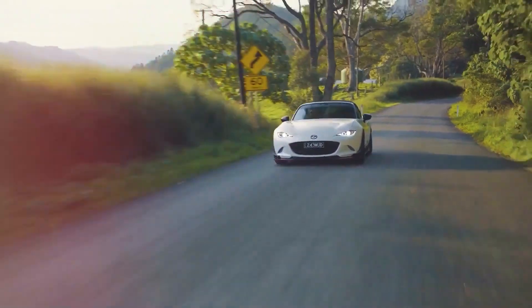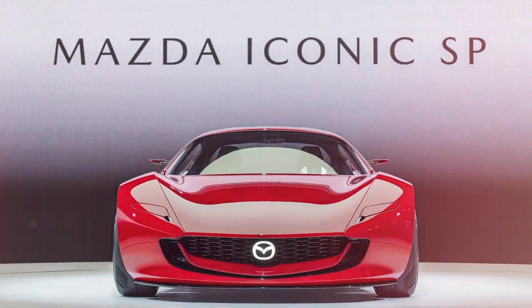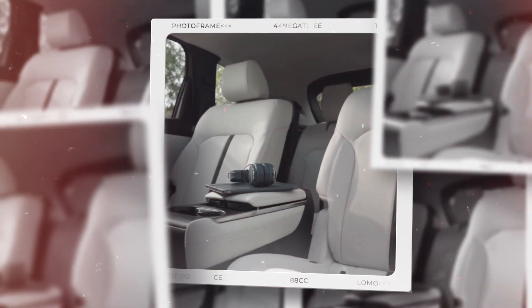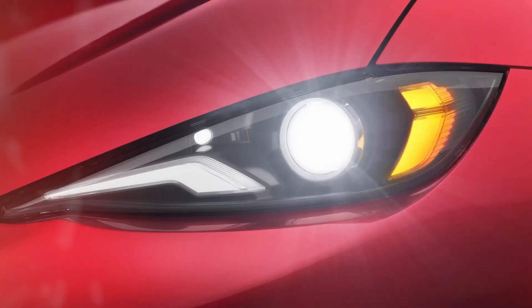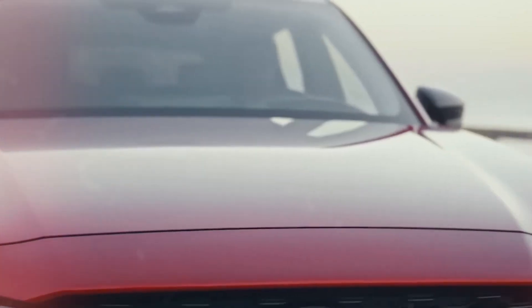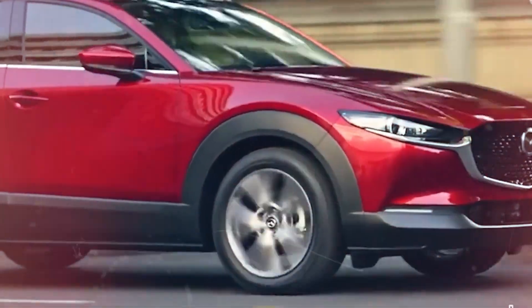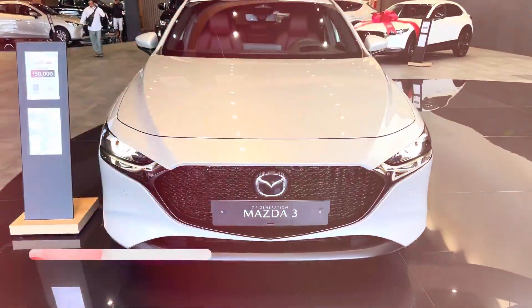If Mazda chooses to put the Iconic SP into production, it will be a fitting tribute to its legendary history, as well as a significant step towards a bright, sustainable, and thrilling future. More people wish that Mazda will reintroduce the RX-7 than that Oasis would set a new record. Mazda bears some of the blame for continuously making us wonder if one of the most recognizable sports vehicles from the company will make a comeback. When it unveiled the RX Vision concept back in 2015, it threw rumors about a potential new RX-7 into overdrive. Nevertheless, Mazda has unveiled yet another RX-7 concept homage, eight years later.